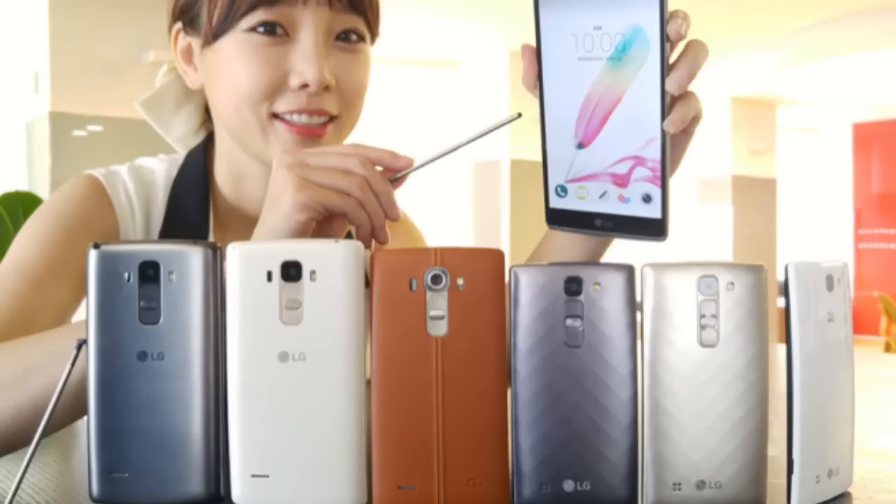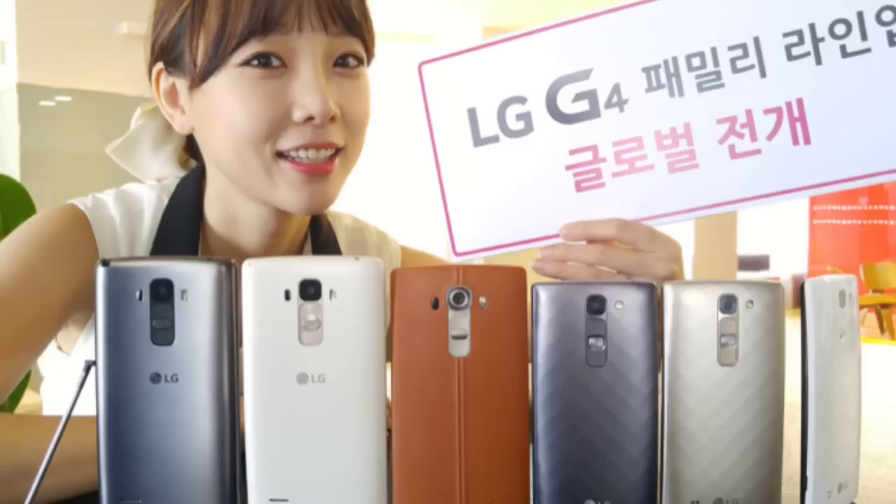The G4 Stylus comes in two color versions: metallic silver and floral white, and will release around the same time as the G4C. If both devices launch in my country, I'm definitely going to buy both. The G4 Stylus looks really nice, bringing stylus functionality to mid-range users.